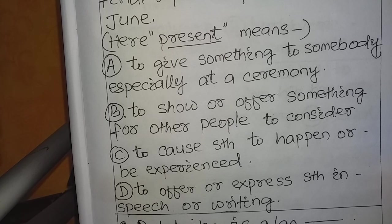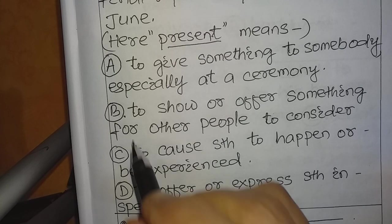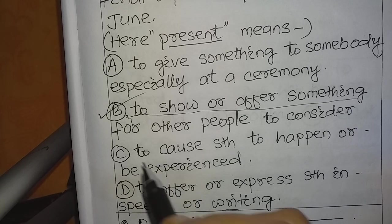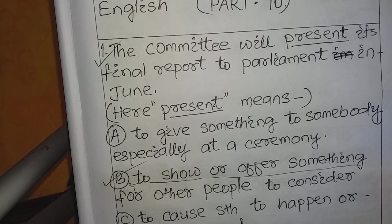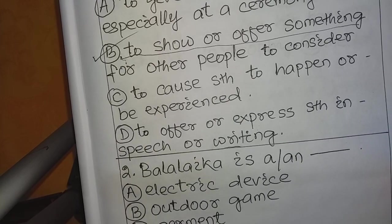We give you some time — 5 or 6 seconds — to think the answer and keep it in your mind. When we disclose the answer, you should tell it and know whether you are right. For question number 1, the answer is B: 'To show or offer something for other people to consider.' The sentence 'The committee will present its final report to Parliament in June' means to show or offer something for other people to consider.